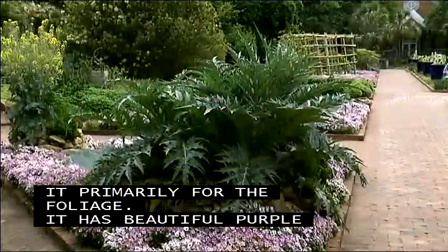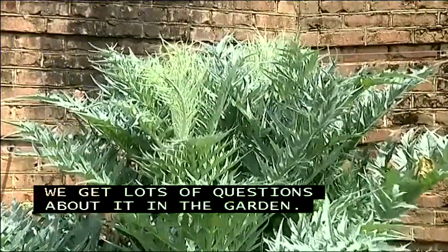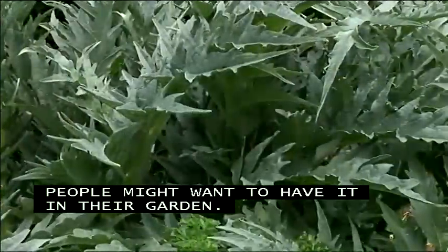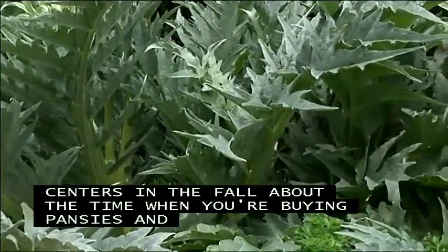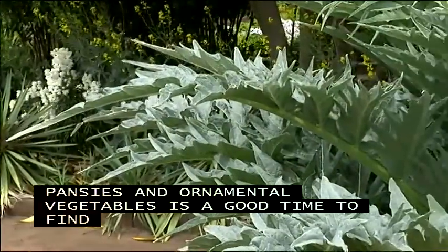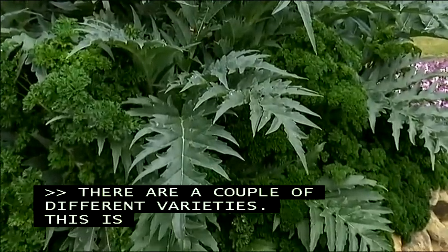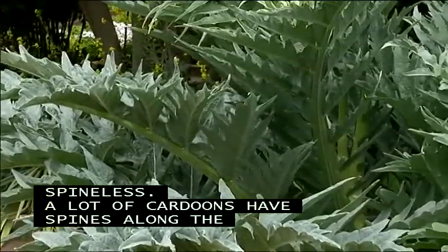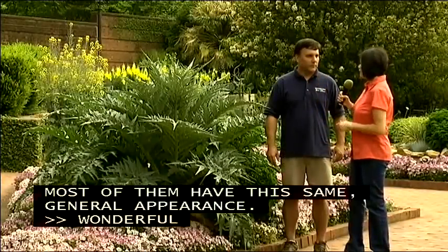It always gets lots of questions in the garden. How would folks go about finding this? Check your local garden centers in the fall, about the time when you're buying pansies and ornamental vegetables for winter — that's usually a good time to find cardoons. There are a couple of different varieties; this one is called Porto Spineless. A lot of cardoons have spines along the mid-rib of the leaf, but this is a spineless variety. Most of them have this same general appearance. It's a beautiful, striking, and very unique plant to have in the garden.